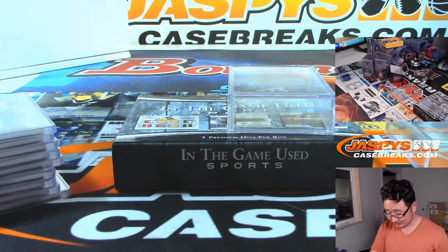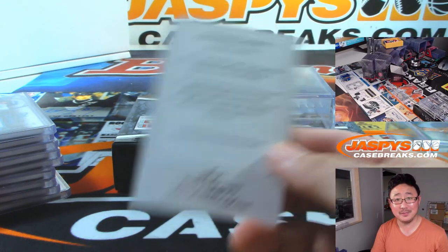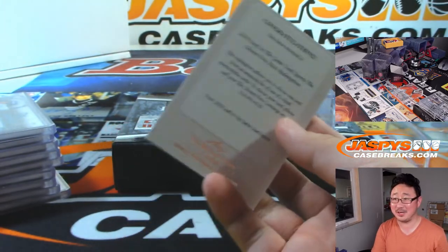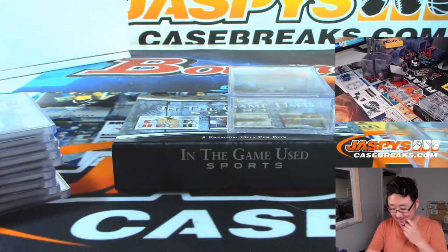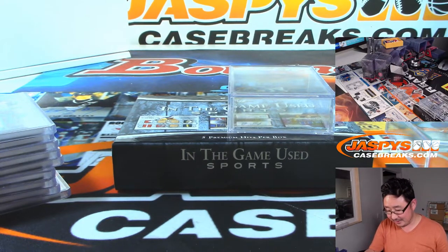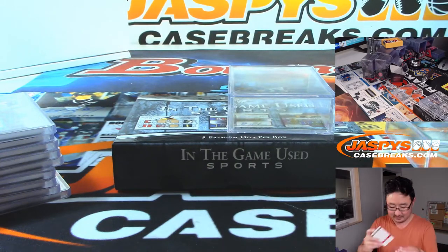And then what — you mail them this card? I guess. There's no serial number or anything. Can anyone just call and be like, yeah, send me an autograph? I'll bet you have to send this card.